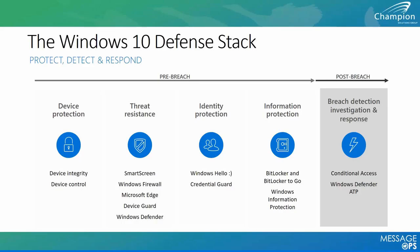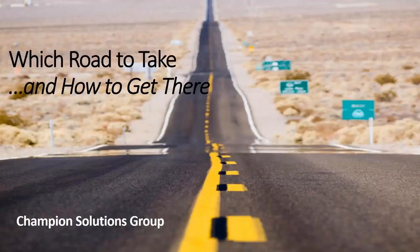Thank you, Chet — fantastic overview from Microsoft's perspective. Next up is Dan Powers, our Champion endpoint security engineer with many Windows 10 migrations under his belt. He's going to be talking about which road to take and how to get there on your Windows 10 deployment.